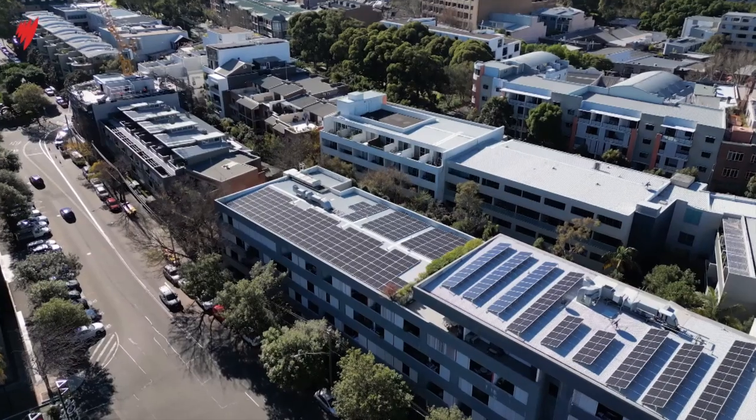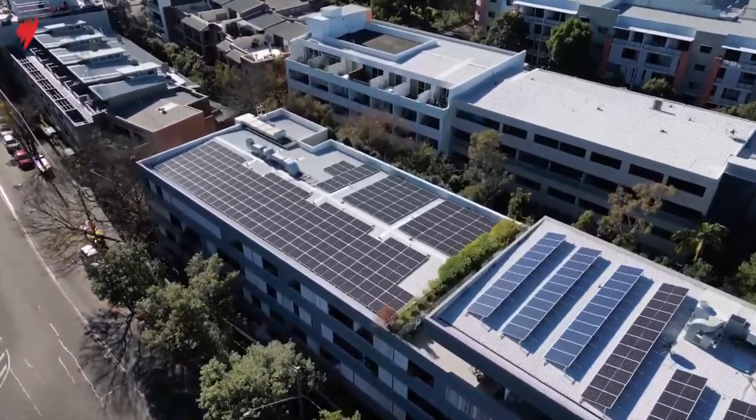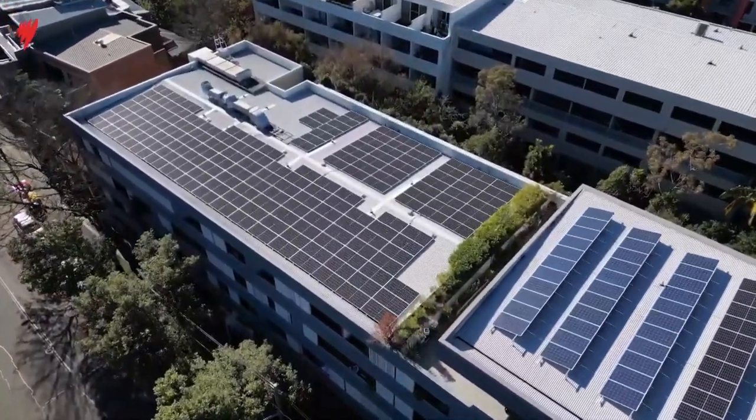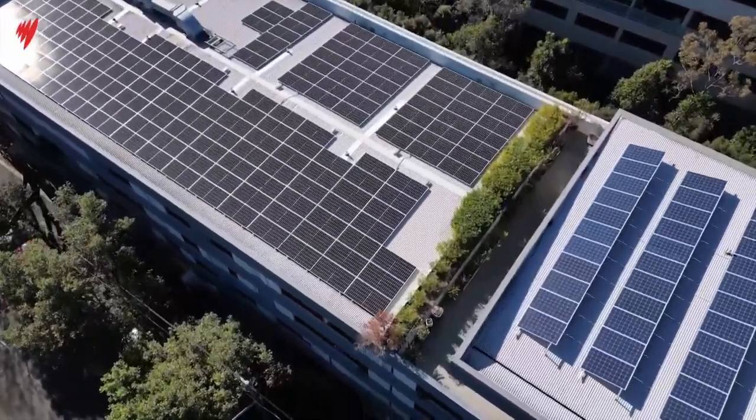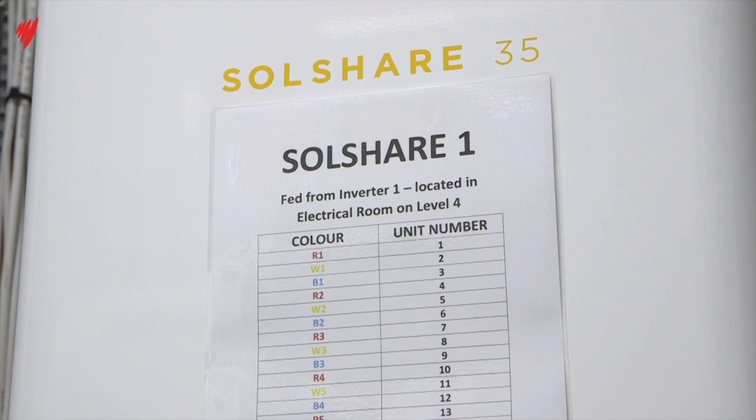The biggest stumbling block was about how we share the solar. Until recently, it's been impossible to split power from one solar system to individual units. So we thought we need to find a solution to this problem, and we ended up developing a world-first technology — the Solshare — that allows rooftop solar to be directly connected to apartment buildings.